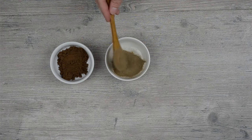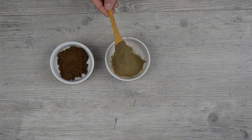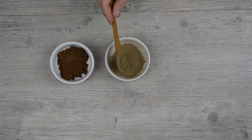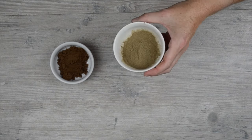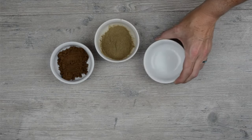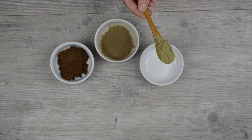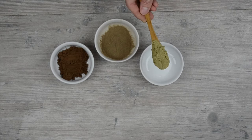Next we have bacopa, which is traditionally used to support healthy brain function. Bacopa is especially helpful in promoting memory and focus, and this might be due to its ability to modulate neurotransmitters, scavenge free radicals, and increase cerebral blood flow. This herb is often used with adults dealing with ADHD.